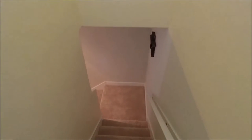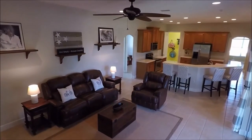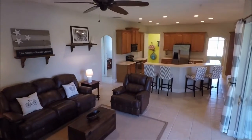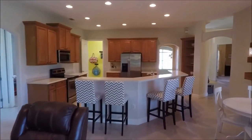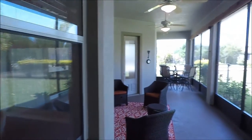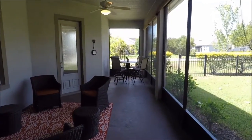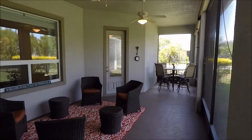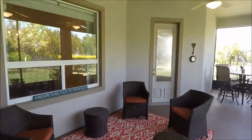We are now heading downstairs to show you the backyard. Just taking a second to appreciate this living space again — it's a wonderful home, shows like a model, very clean, certainly move-in ready, fantastic house, great location. If you've been looking in the Viera area, you know that beautiful homes like this at this price point don't come along every day. We have a lot of people moving to the area so there is a lot of demand, and if you're looking from outside Melbourne, you've probably noticed these homes go quickly once they are listed.